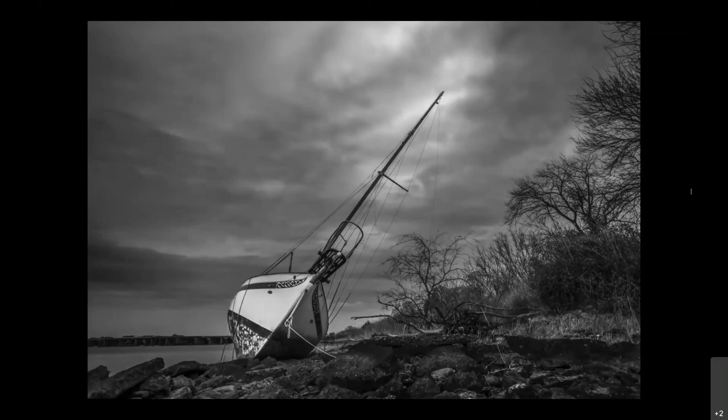I have a long exposure here, so the sky is a little bit blurred — the clouds and everything like that. Still winter, no leaves on the trees.